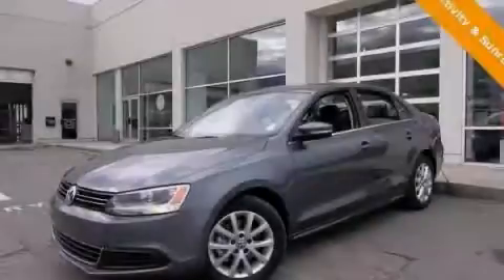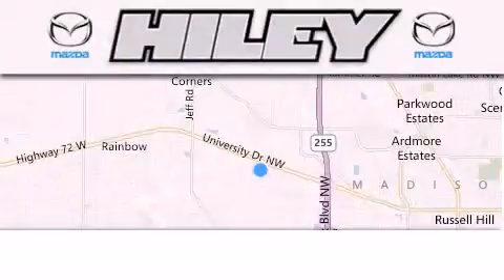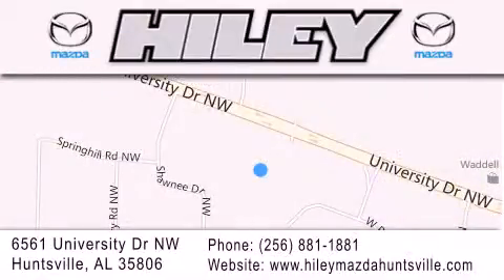Stop by today and test drive this vehicle for yourself. Highley Huntsville is located at 6561 University Drive Northwest in Huntsville. Our goal is to exceed all of your expectations to ensure that you'll return for future visits.